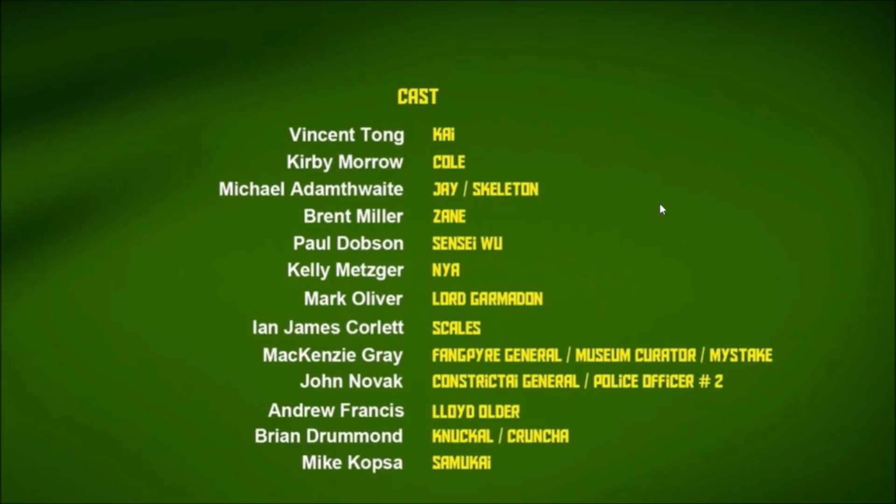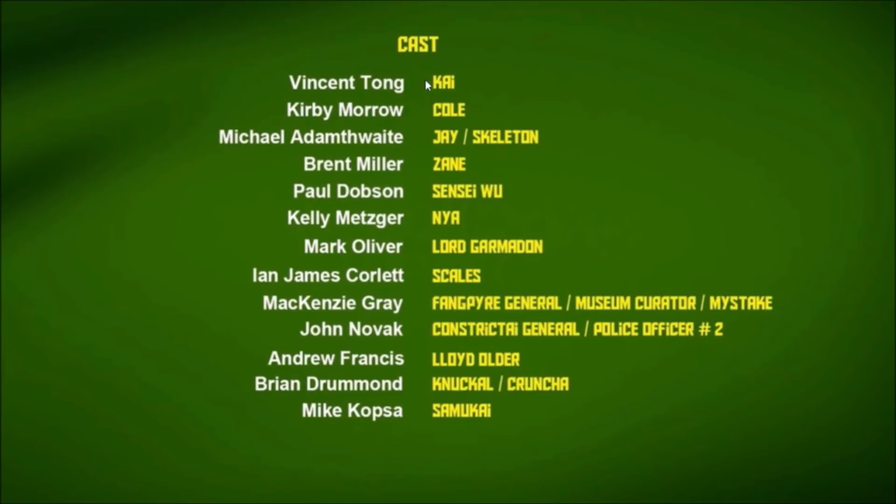Here we have a pretty unique and funny Ninjago mistake — not so much in terms of animation, but just in terms of the cast list. This is the actual listing for Wrong Place, Wrong Time — the credits that show up at the very end of the episode. We have some peculiar things going on: Andrew Francis is there, who would not be making his Ninjago debut until season four when he started voicing the character of Shade, and he's credited as Lloyd Older, which is incorrect because in Wrong Place, Wrong Time, Lloyd was still voiced by Jillian Michaels. It doesn't matter if he was younger or older — still the same voice actor. So why exactly Andrew Francis is cast as Lloyd Older is not really sure. Kind of an awkward inclusion there.